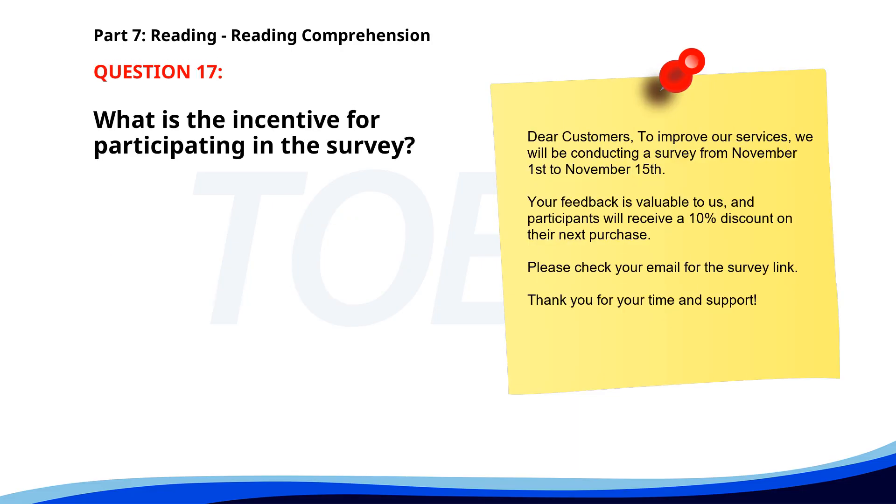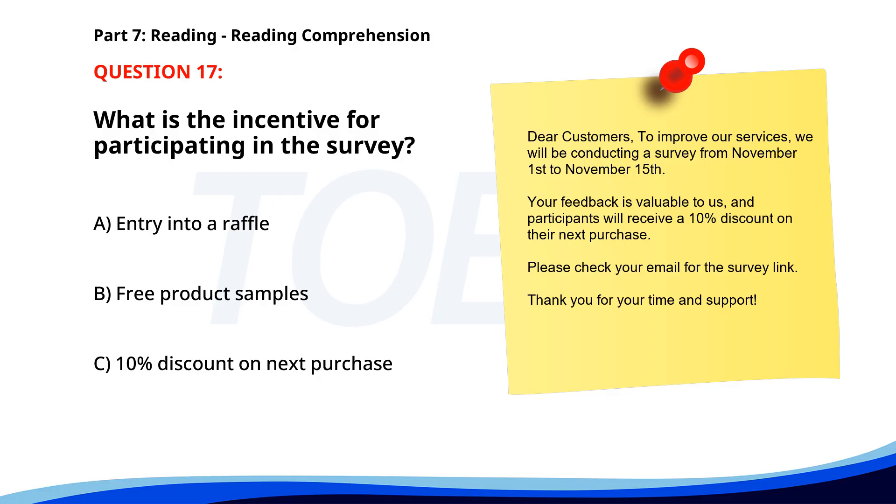Number seventeen. Dear customers: to improve our services, we will be conducting a survey from November 1st to November 15th. Your feedback is valuable to us, and participants will receive a 10% discount on their next purchase. Please check your email for the survey link. Thank you for your time and support. What is the incentive for participating in the survey? A. Entry into a raffle. B. Free product samples. C. 10% discount on next purchase. The correct answer is C: 10% discount on next purchase.